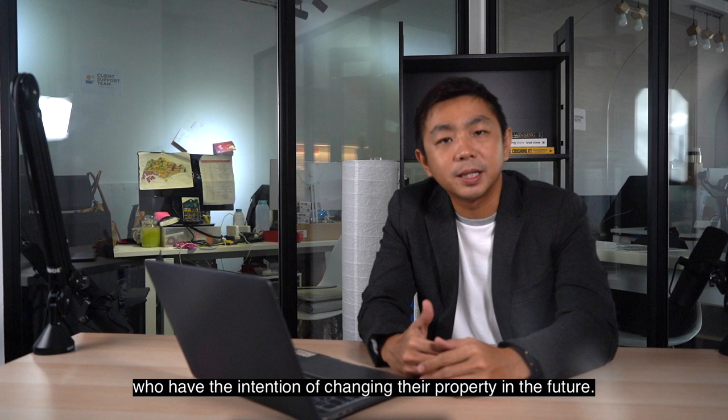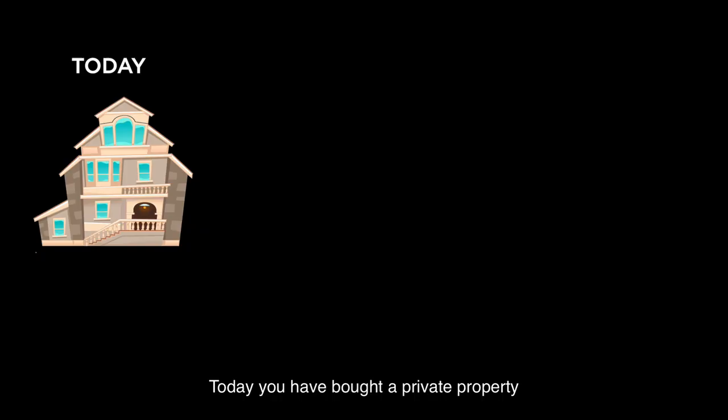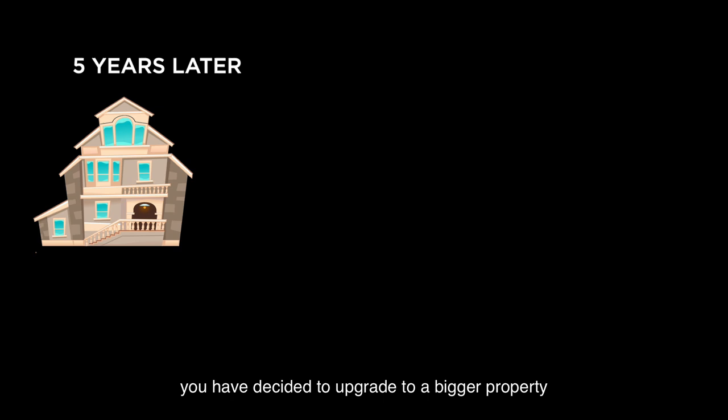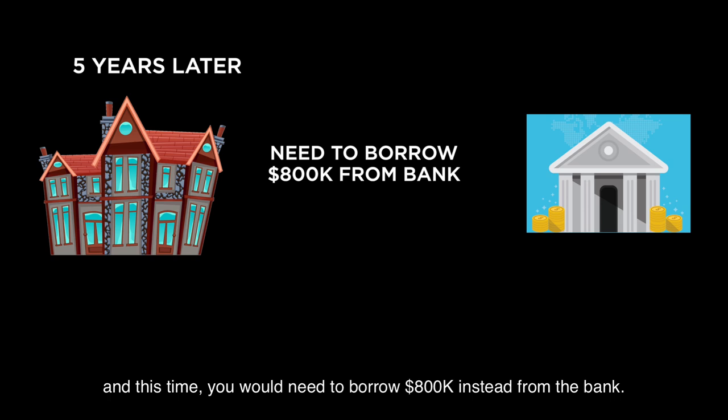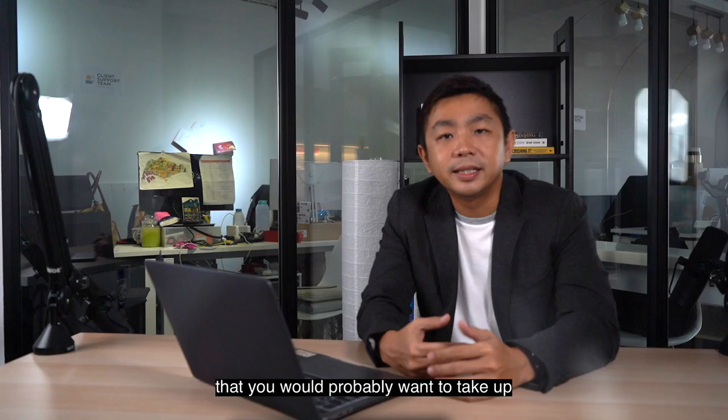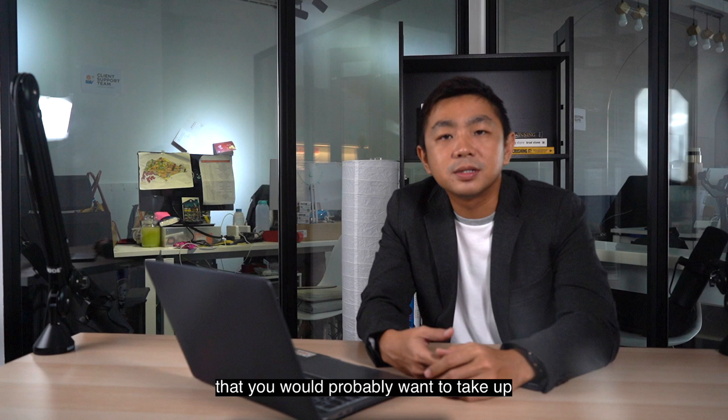To give you an illustration: today you have bought a private property and borrowed $500,000 from the bank. At the same time, you have also taken up a term insurance with coverage of $500,000. Five years down the road, you decide to upgrade to a bigger property and now need to borrow $800,000 from the bank. Because your existing term insurance coverage of $500,000 is fixed throughout that policy term, that leaves a gap of $300,000 of additional insurance coverage that you would probably want to take up, so as to ensure the outstanding loan will be fully taken care of in the event of any unexpected events.